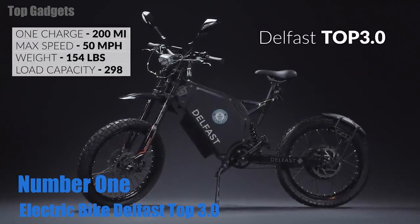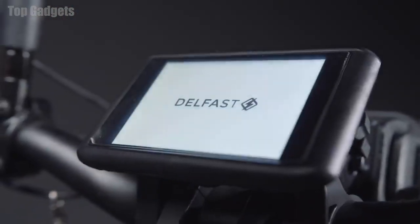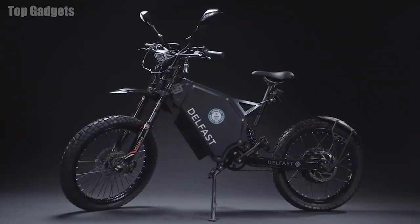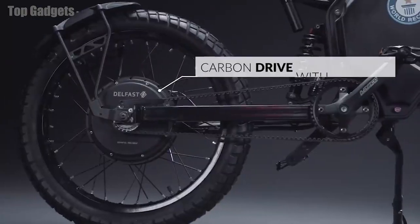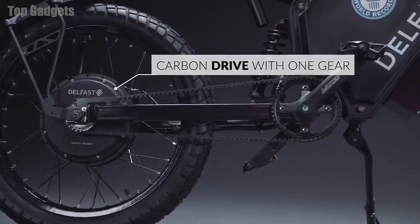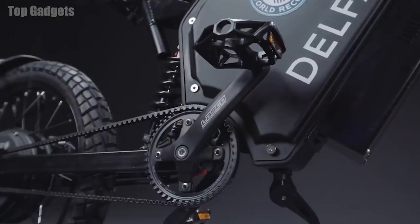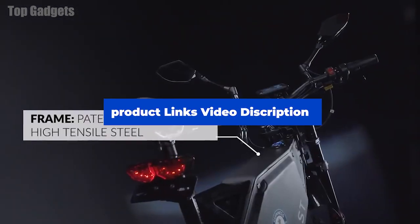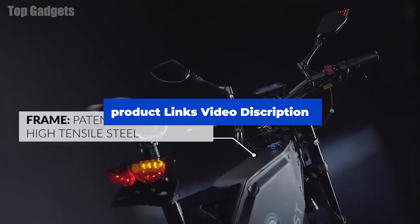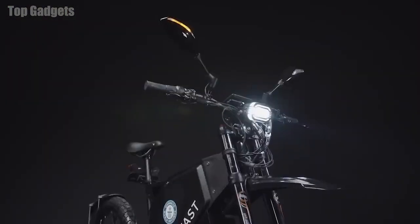Number 1: Delfast Top 3.0 Electric Bike. The Delfast Top 3.0 Electric Bike is a high-performance electric bicycle designed for long-distance commuting and recreational rides. It features a sturdy and lightweight frame, as well as a powerful 2500W brushless motor that provides smooth and responsive acceleration. The bike is powered by a 52V 20.35Ah lithium-ion battery pack that provides a range of up to 187 miles on a single charge. The battery can be recharged in just 4–6 hours using the included charger.